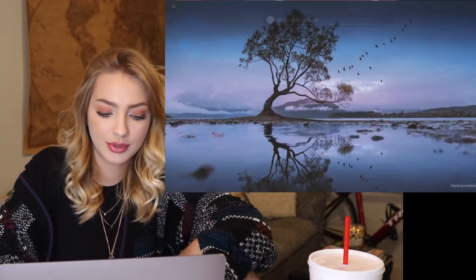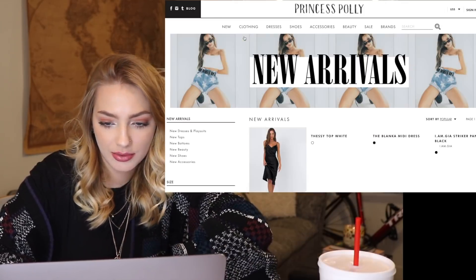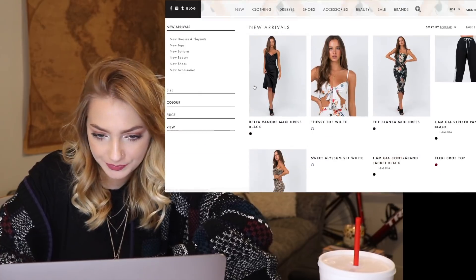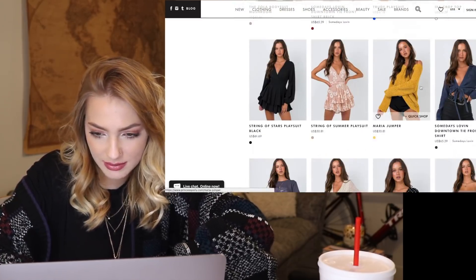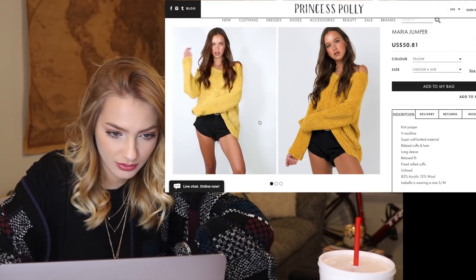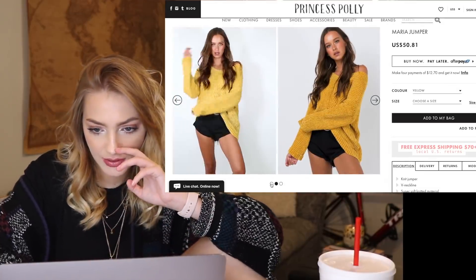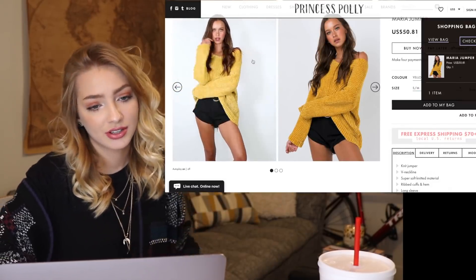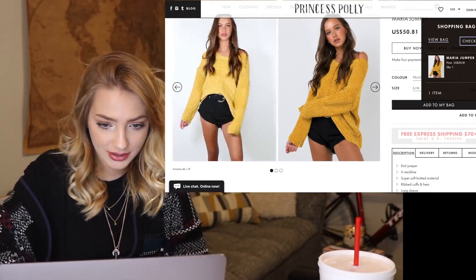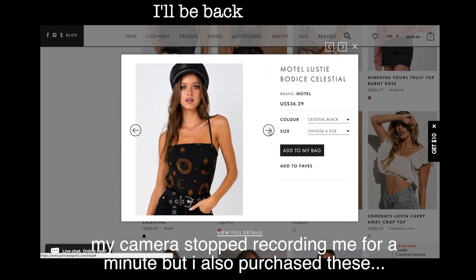Let's go to Princess Polly. Let's shop all new arrivals. What's this sweater? I really like this. It's $50 though. But you guys know I love yellow so much, so I just have to add it. So far I have five things in my cart at Princess Polly and seven things in my cart at Dolls Kill.